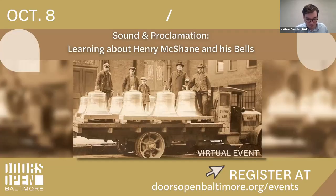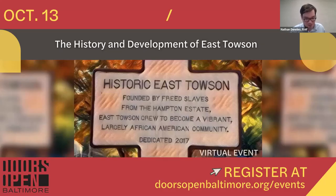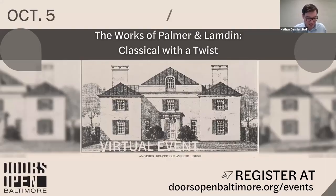Doors Open Baltimore is just getting started for the month. We've got a whole month of in-person and virtual programs this year. This Friday, we'll be joining the Irish Railroad Workers Museum for a presentation on Henry McShane and his bell foundry, which at its peak supplied 75% of the country's church bells. And on October 13th, join us for a virtual presentation about East Towson, a historic African-American community unique to Baltimore County and the nation. Those of you who attend our Friday Virtual Histories might recognize Meg Fielding, who has taken us on a number of architectural adventures around the region, including churches, schools, and municipal buildings.